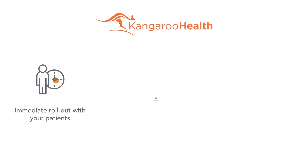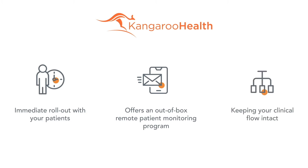Kangaroo Health is a provider's partner to launch Remote Patient Monitoring in your practice immediately without any effort on your side. We offer an out-of-box Remote Patient Monitoring program.